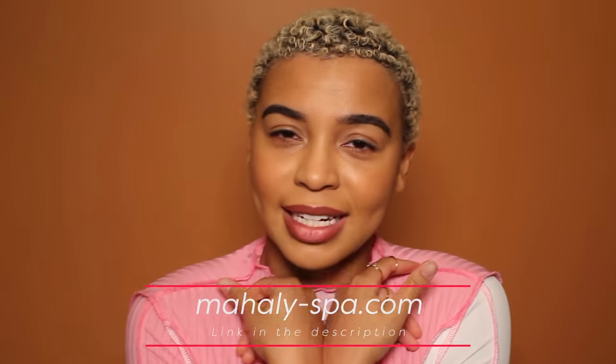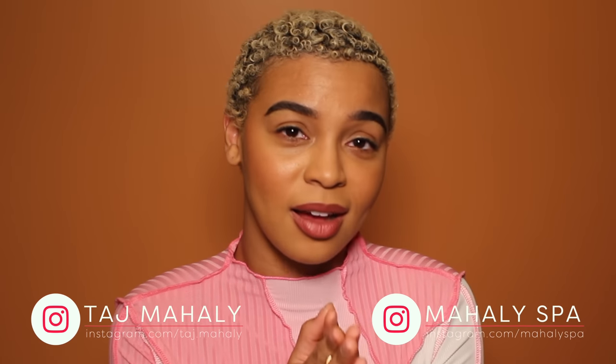Make sure you like this video so someone like you can find someone like me. Please visit www.mihali-spa.com if you're in the area to get booked for an appointment. My multicultural skin specialists Joelle, Jam, and Maria are here to help do facials for you. We also have products on there to help you reach your skin goals. Follow us on Instagram at mihali-spa, and my personal account at taj.mihali for skincare nuggets. Subscribe!